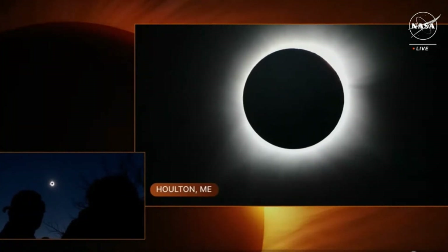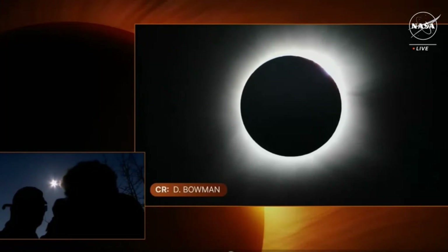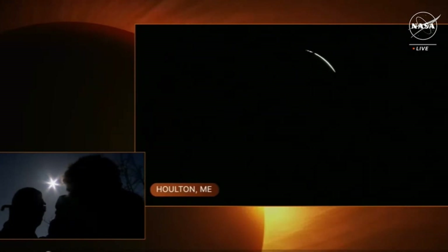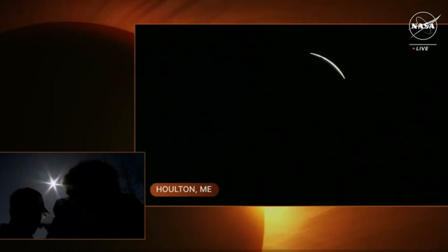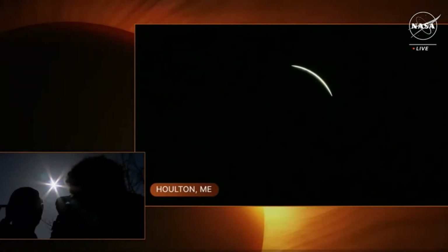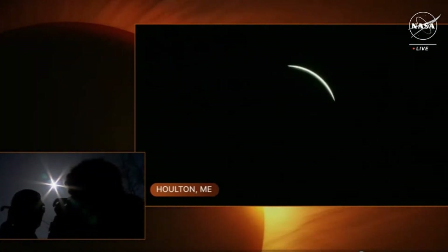We're getting ready to come out of totality. And here we go. Oh, it's peeking out. Everybody is cheering. We have just made it to the end of totality. We're starting to see the sun just peeking back out again — oh, and it's amazing. Now just look at the ground, how much brighter it's gotten all of a sudden. It is already so much brighter. That is so wild. That was probably one of the most amazing, but also fastest three minutes of my life. I wish I could do it all again.